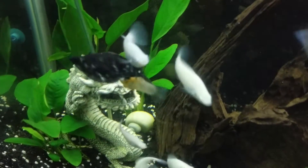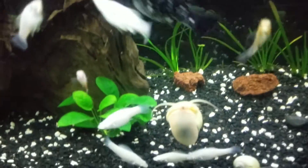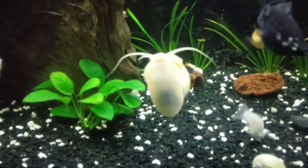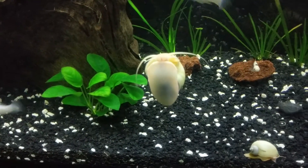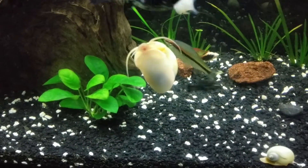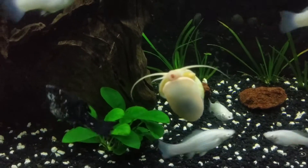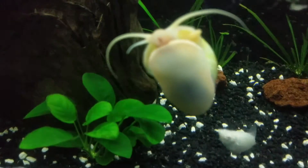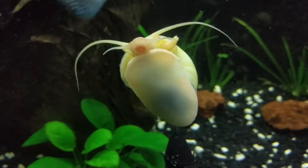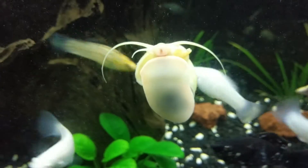Not a very good angle on her, but whenever she comes out I'll have to catch her. Look at this guy — you see why I like them, they're just so cool. Before I started this hobby, I'd never seen these kinds of snails before. I could just watch them forever. They're so cool.